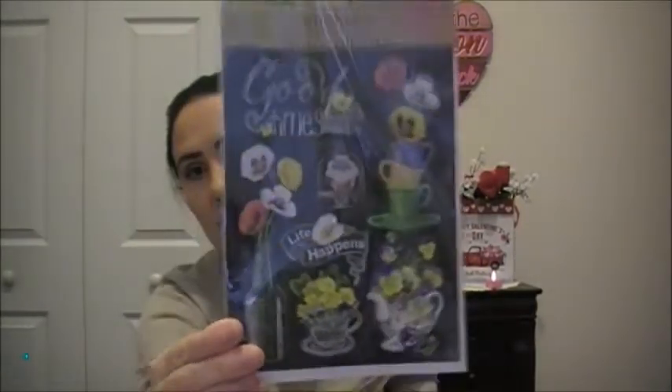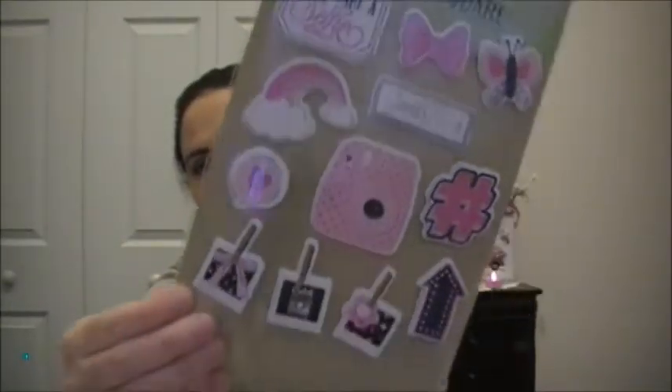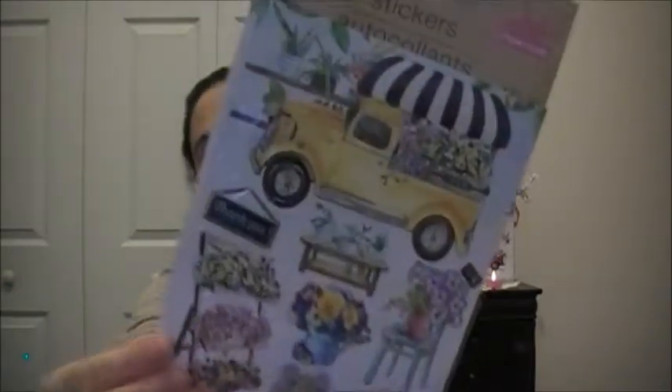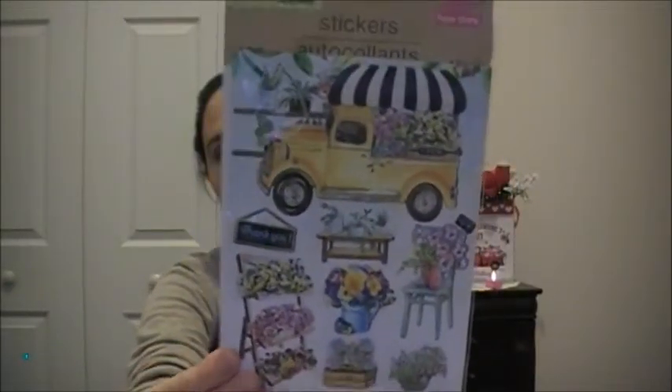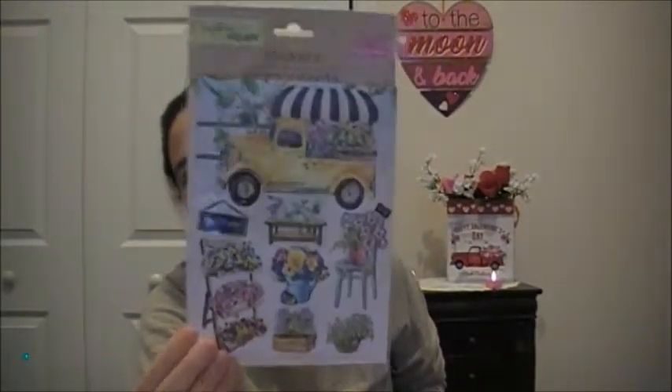I also got some Crafter Square stickers. This one is super cute with the tea cups and the teapot. Then this one is 'Let's Take a Selfie, Good Times.' And then this one is the yellow truck with the flowers — it's kind of like a flower stand; they made the truck into like a flower stand.